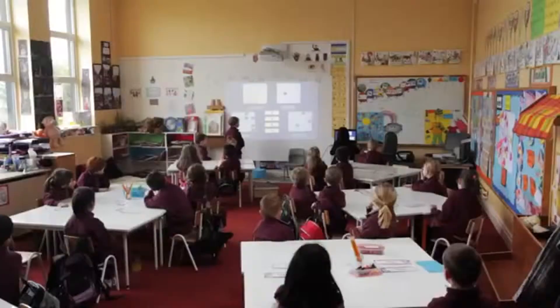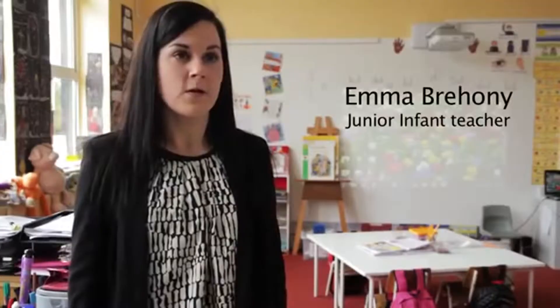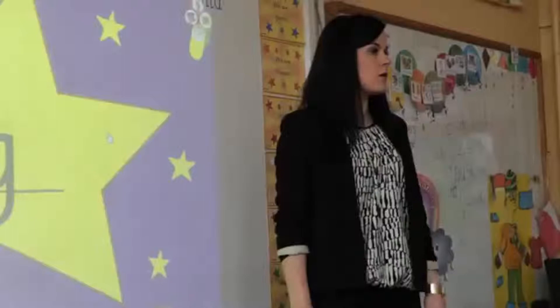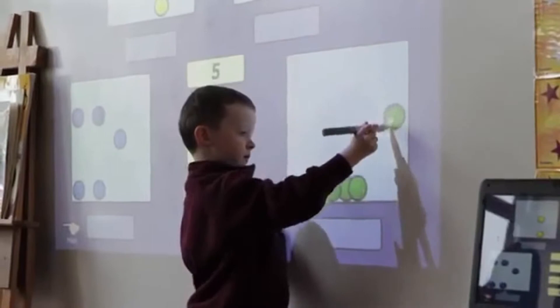In the junior infant classroom we removed the white board and painted the wall. We also did the desks. We have our whole wall painted with the smart wall paint so we use that as a projection tool. There are lots of games that we have installed on our laptop so I can use the games interactively, or anything on the internet I can use interactively, or the children can use it with the pen.